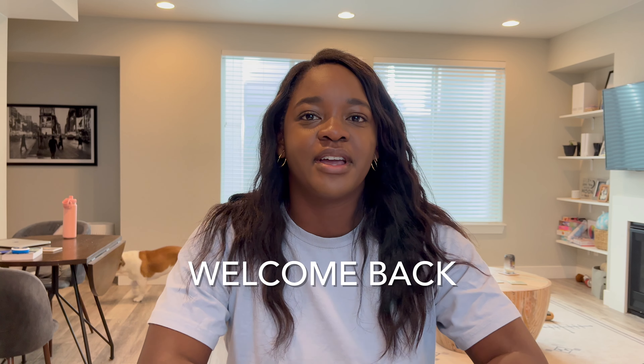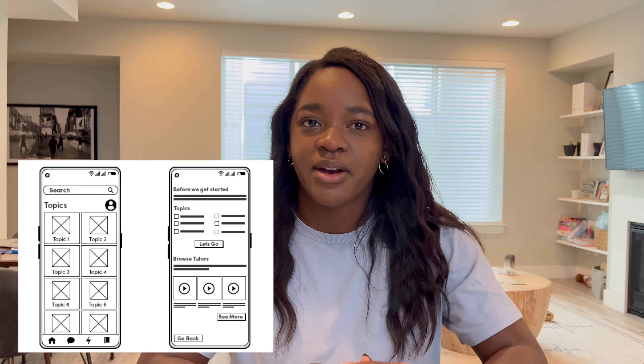Hi guys, welcome back. Today we're going to talk all about the soft skills needed to be a UX designer. We all know the hard skills — prototyping, wireframing, visual design — all of those things can be learned, but sometimes soft skills cannot be learned. They're kind of innate in the person that you are. So we're going to go over some soft skills that I think make for a good UX designer.